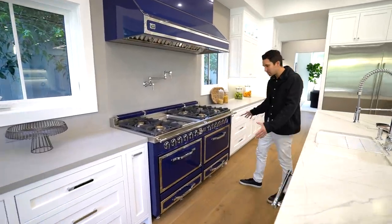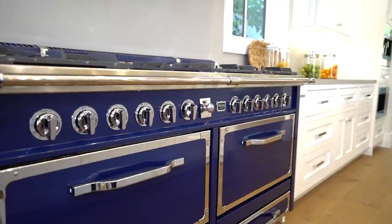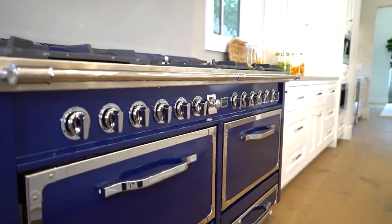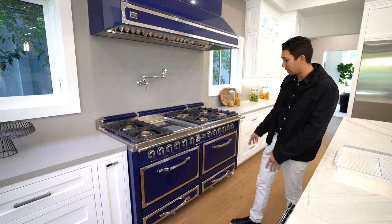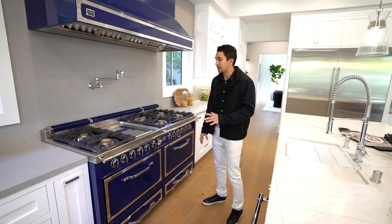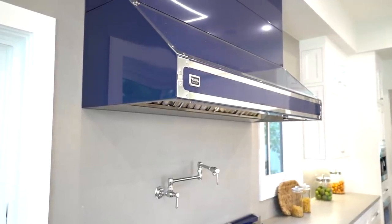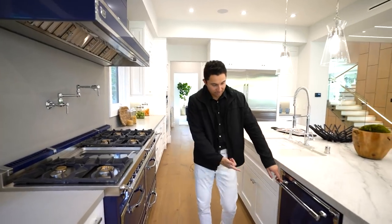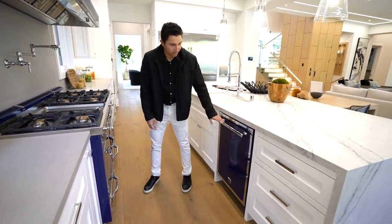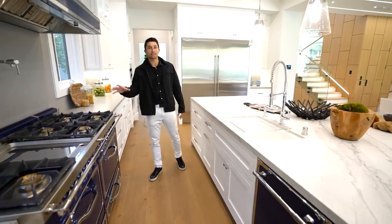The center island has a waterfall edge, and the quartz cabinetry extends the entire length of this kitchen. Probably one of the coolest ovens I've ever seen on this channel — it is a blue Viking dual oven with all of these knobs. That is my favorite color. And above, a hood vent that matches completely with the Viking appliances down below. They even have a Viking dishwasher that matches — a very nice upgrade that adds a lot to this home.